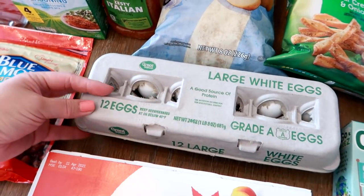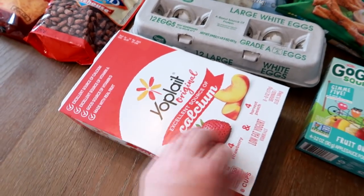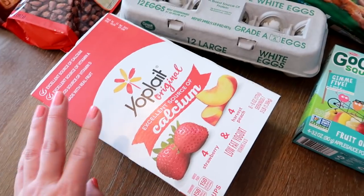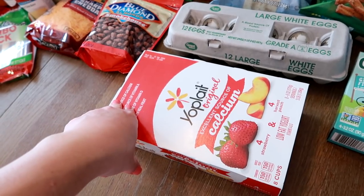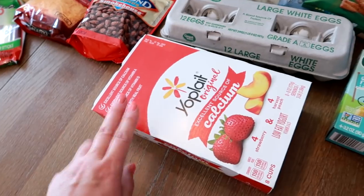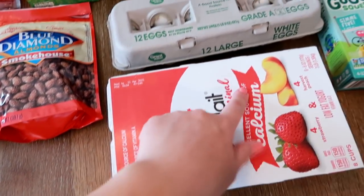I need eggs because I used most of our eggs this week for egg muffins. I got more of the Yoplait yogurt cups we've been obsessed with — these are eight packs and my husband and I eat like one almost every day, so they go pretty quickly. I probably should have bought two of these, but next week I will. I got the strawberry and peach.